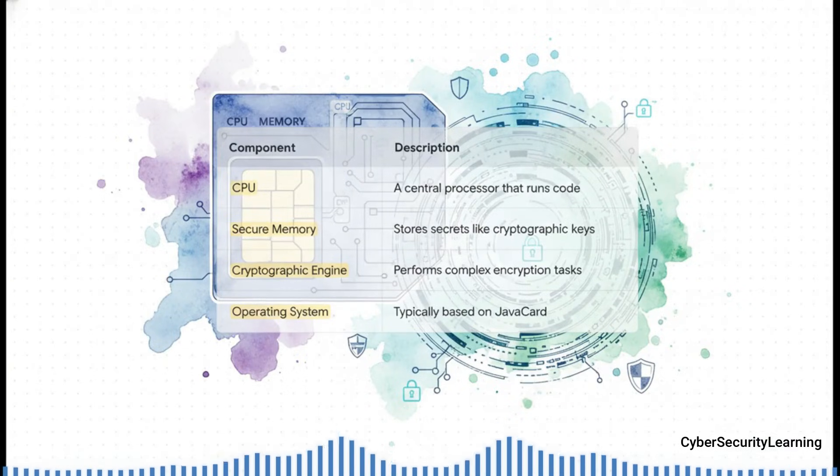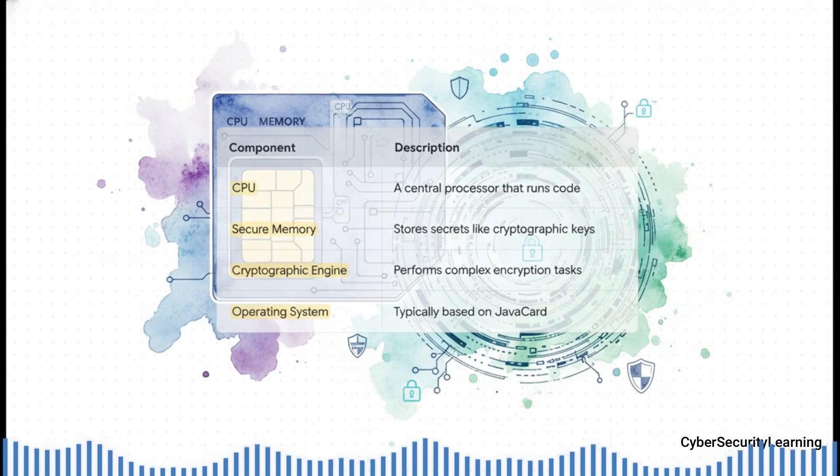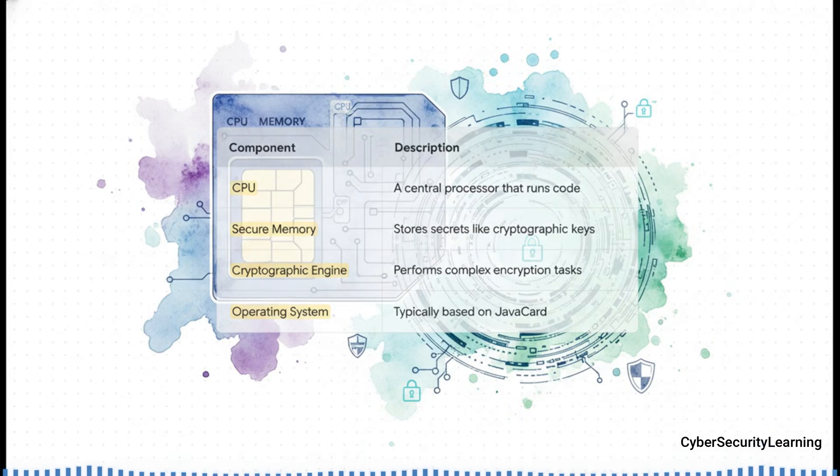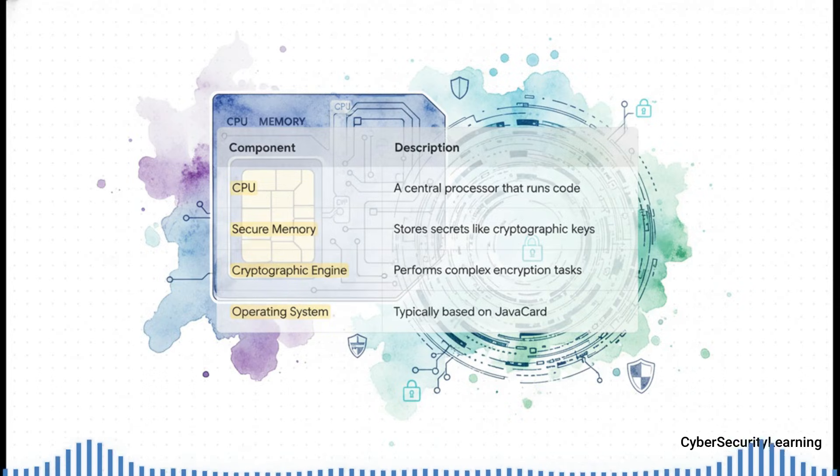It has all the parts: its own CPU running code, its own secure tamper-proof memory — like a tiny digital vault — where it stores the really important secrets, like the cryptographic keys that prove you are who you say you are to the network. It's even got a dedicated hardware engine just for heavy-duty encryption, and this all runs on its own special operating system, usually something called Java Card. Think of it less like a flash drive and more like the chip on your high-security credit card.